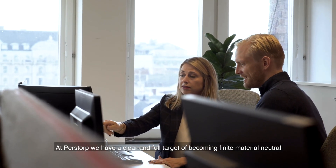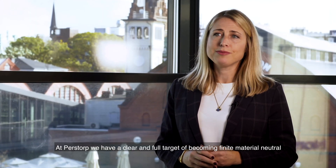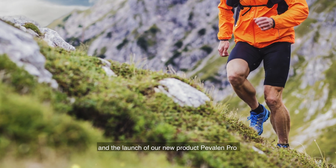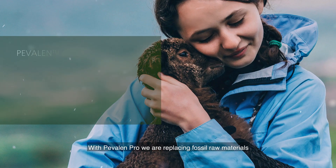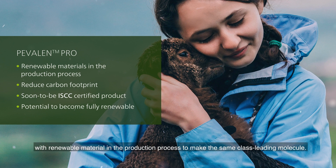At Perstorp we have a clear and bold target of becoming finite material neutral, and the launch of our new product Pevalen Pro is the next natural step for us to reach this goal. With Pevalen Pro, we are replacing fossil raw materials with renewable material in the production process to make the same class-leading molecule.